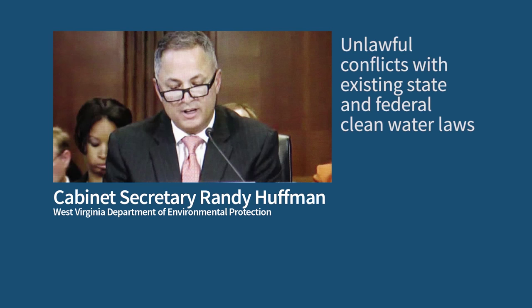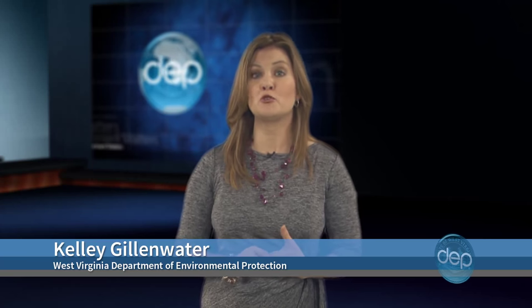Secretary Huffman also pointed out that the proposed rule is full of unlawful conflicts with existing state and federal clean water laws. Secretary Huffman called the proposed stream protection rule an unnecessary, uncalled-for political gesture and called for the OSM Office of Surface Mining Reclamation and Enforcement to withdraw the rule and abandon this rulemaking effort. The period for public comment is now over. The federal agency received more than 94,000 comments. You can find out more about the proposed rule by visiting the OSM website, osmre.gov.